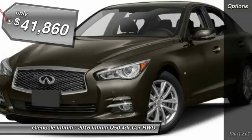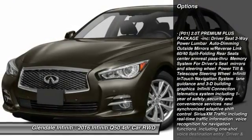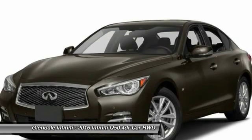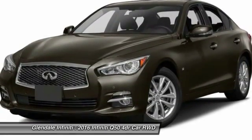Here are some of this vehicle's great options: steering wheel audio controls, keyless entry, power passenger seat, anti-lock braking system, Bluetooth, moonroof, leather wrapped steering wheel, power steering, adjustable steering wheel, and aluminum wheels.